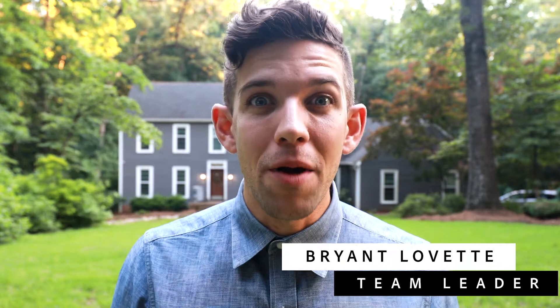Hey everyone, Bryant Lovett here with Lovett Properties, so excited to bring you another listing in Wake Forest, North Carolina. We are in Horse Creek — a quaint, quiet, tucked-away neighborhood just off of Capitol Boulevard. Convenience at your fingertips, but it lives like you're just away from it all.